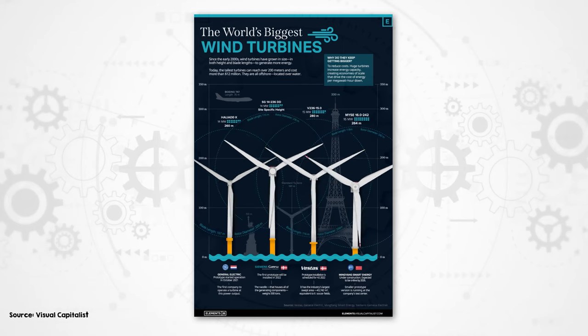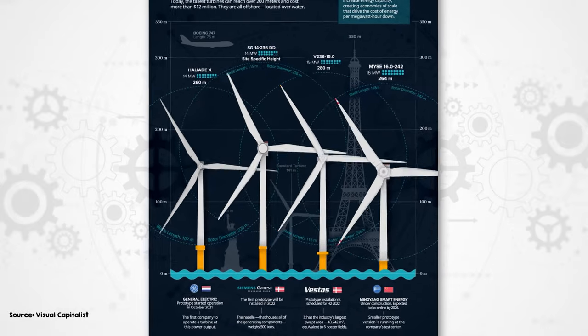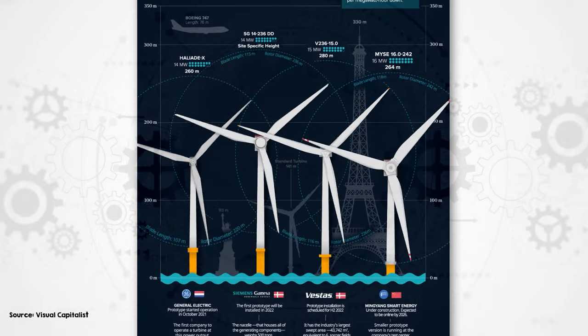Wind turbines are big and getting bigger. The largest wind turbines now have towers that are over 150 meters tall and blades that are well over 100 meters long. But how big can they get? And how big will they get?